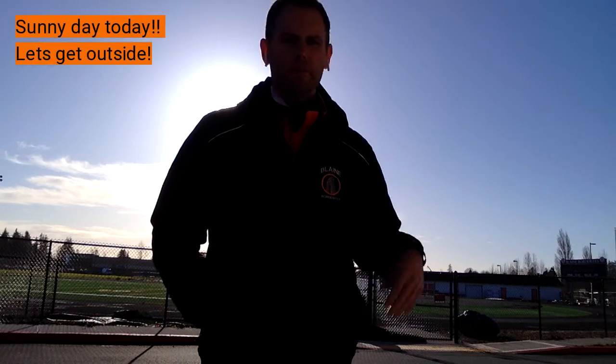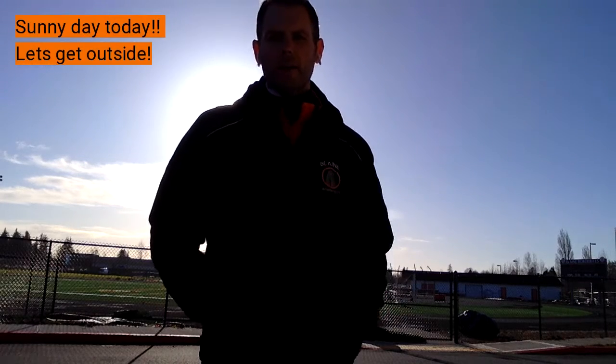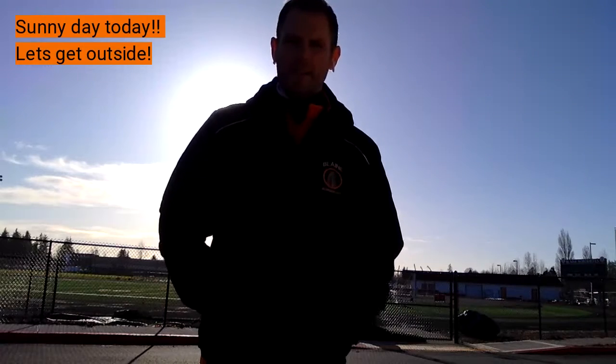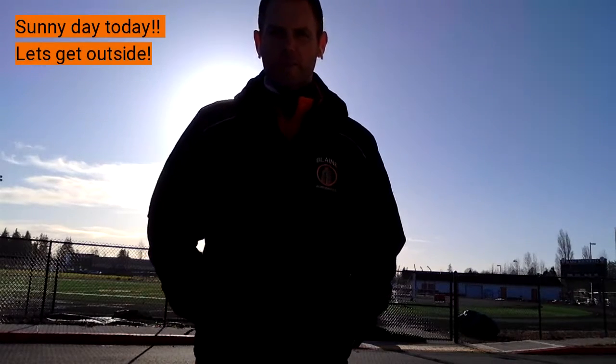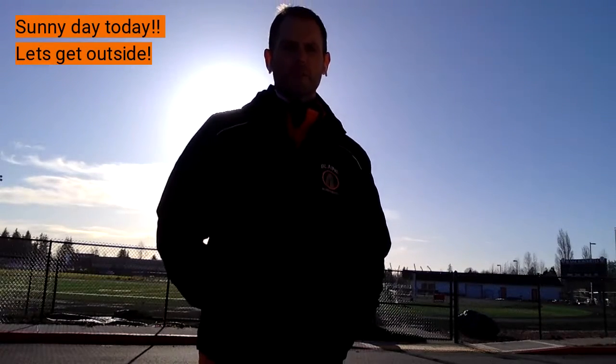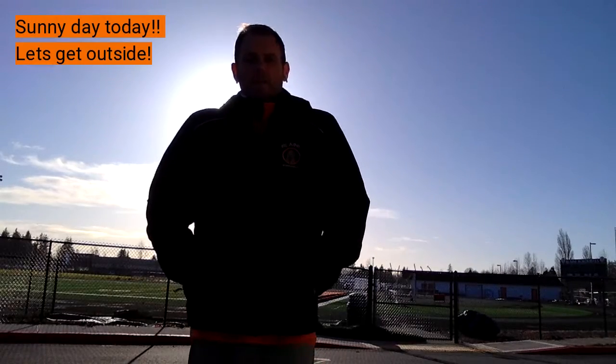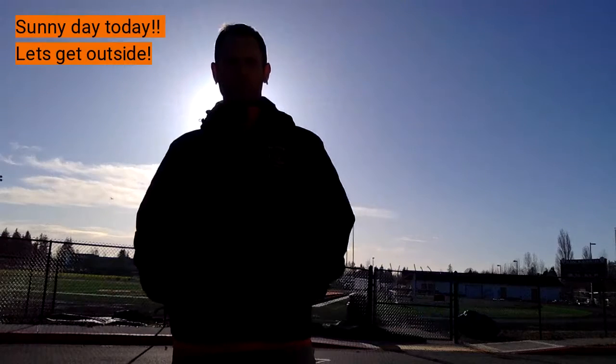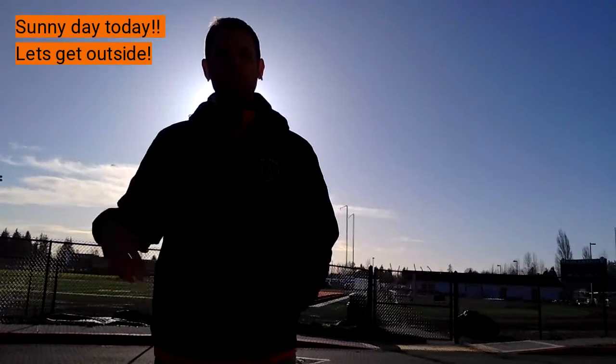Hey everybody, in advanced strength and conditioning we are not going to have a video from inside — it's just too nice outside. I'm posting this a bit late; I just wanted to make sure the temperature was going to rise enough. I'm going to try to stand in the sun so we don't blind you, but here's what I'm asking you to do today.